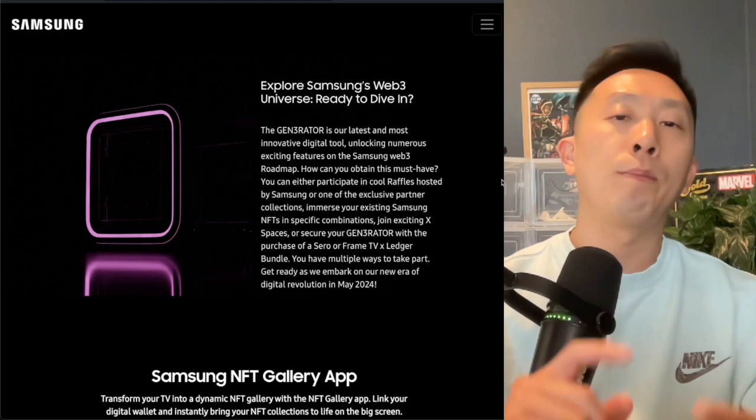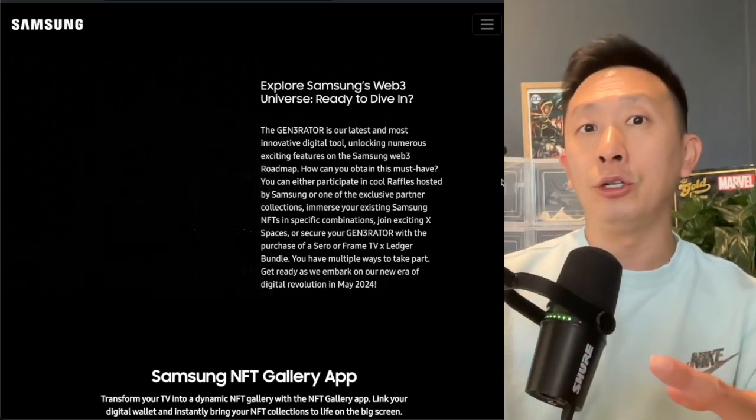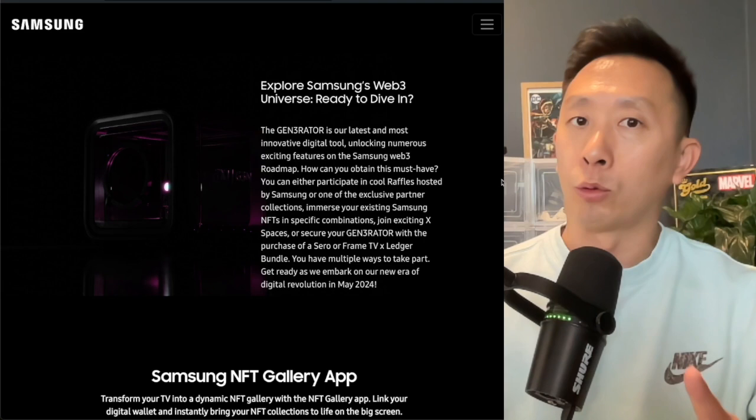There's only a few ways to get some of these bad boys — attending the event or buying the Web3 TV bundle, which is also in collaboration with Ledger, the hard wallet.